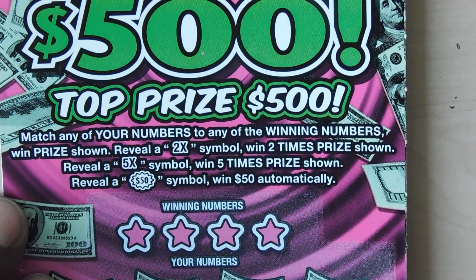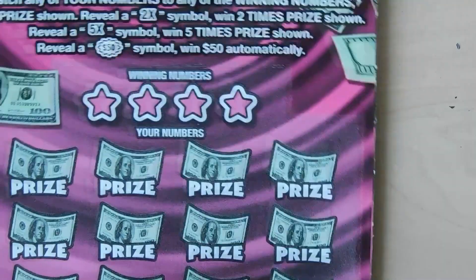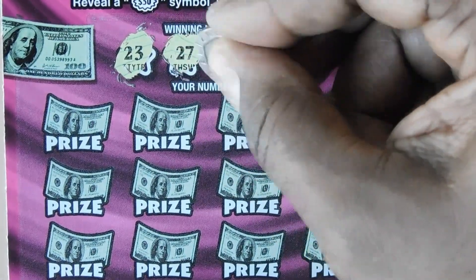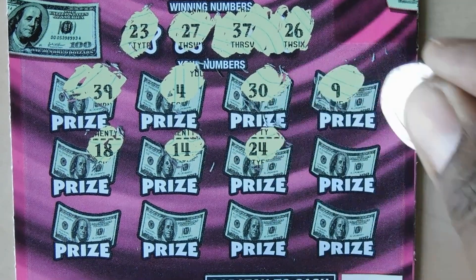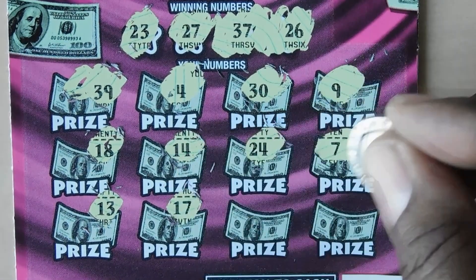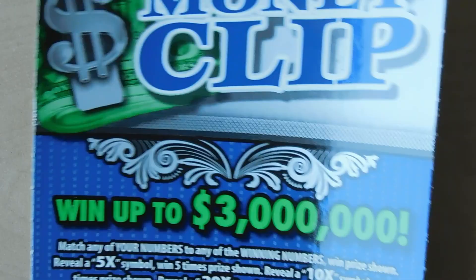This ticket is a matching number game. You reveal a 2x or 5x to multiply your prize, or get a fifty dollar burst symbol to win fifty dollars automatically. This is ticket number 38. Numbers are: 23, 27, 37, 26, 39, 4, 30, 9, 18, 14, 24, 7, 13, 17, 6, and last is 28 — one off. No win on this one.